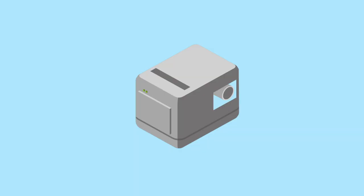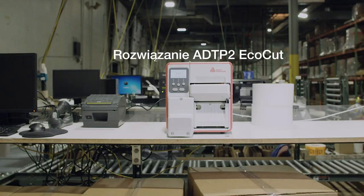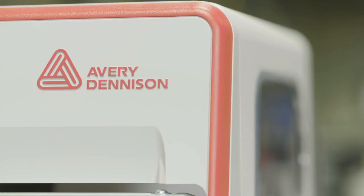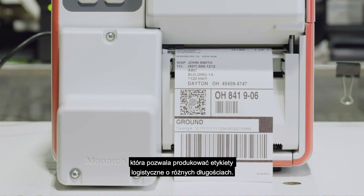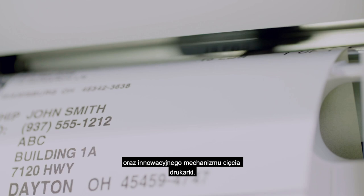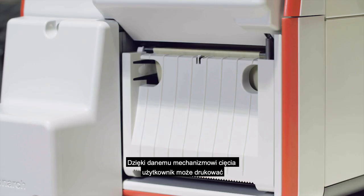Now there's a better way. Introducing the new Avery Dennison ADTP2 EcoCut solution. EcoCut is a labeling solution that produces variable-length logistics labels. It uses one continuous label roll, in combination with an innovative printer cutting mechanism, allowing the user to choose the exact length and quantity of labels they need, on demand.